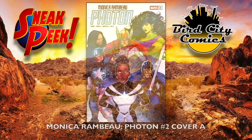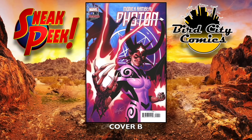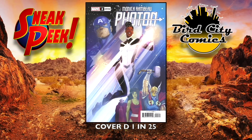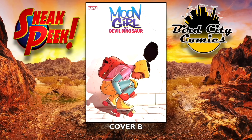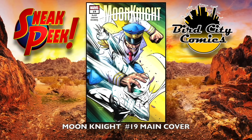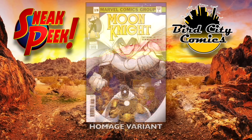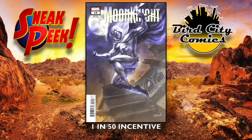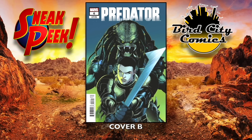Monica Rambeau Photon number two: cover A, cover B, cover C — I think that's a Momoko one — and cover D is a 1-in-25 incentive cover. Moon Girl and Devil Dinosaur number two: cover A, cover B, and cover C. Moon Knight number 19 — the main cover, awesome — the Demonized variant, the homage variant, and the 1-in-50 incentive cover. Predator number six, cover A and cover B.